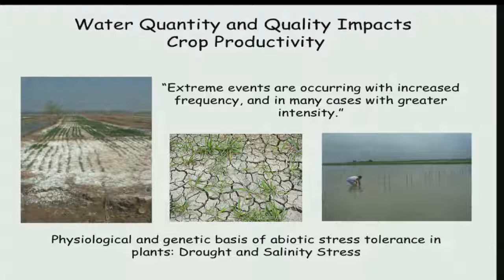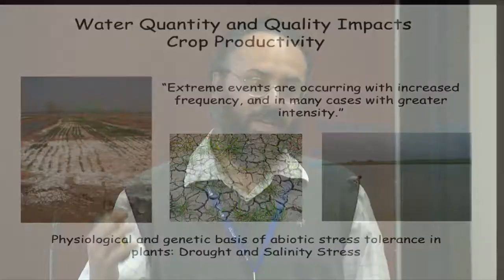Walia's lab interests focus on understanding the physiological and genetic basis of stress responses around water. A salt stress overview shows two phases: the osmotic phase, where most plants almost stop growing initially then recover — very similar to drought stress — and the ionic phase, where sodium and other ions accumulate, causing toxic effects: plants change color, pigments degrade. Different mechanisms have been known for 20 to 30 years to contribute to either phase.